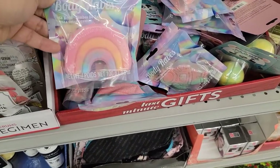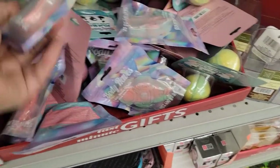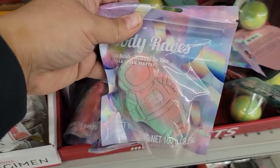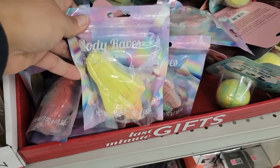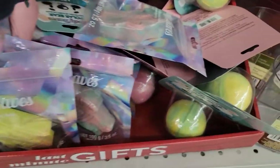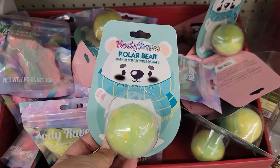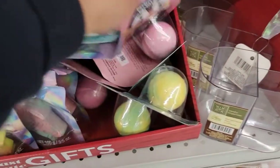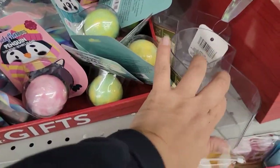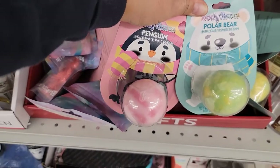Down here they have some new bath bombs — looks like we've got a rainbow, I see like a horse, an astronaut, and a rocket. I'd seen a rocket at another store so I kind of knew there were about four in this kind. Body Waves also has little round bath bombs packaged really cute — you've got your polar bear and your penguin.